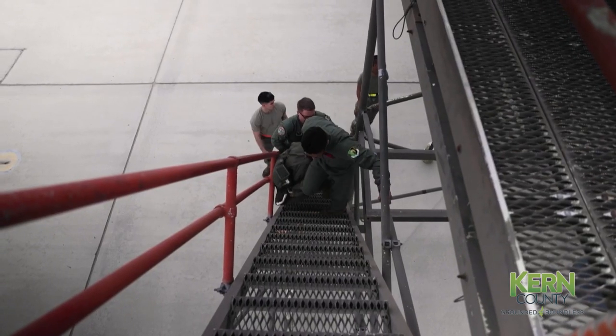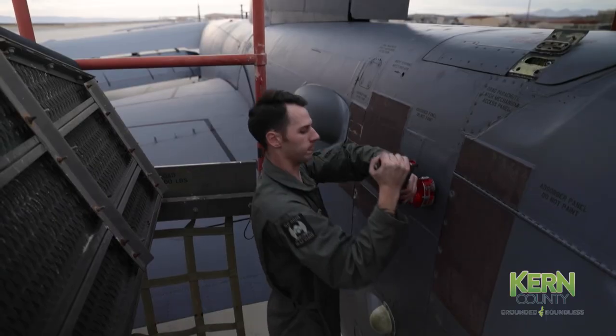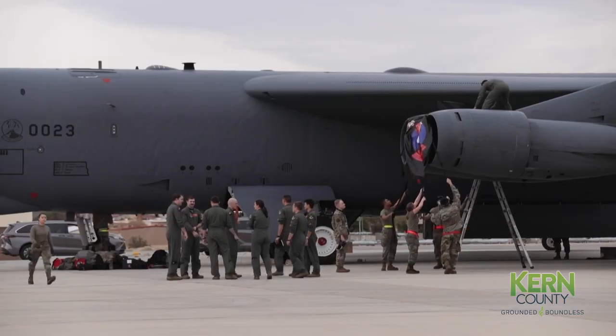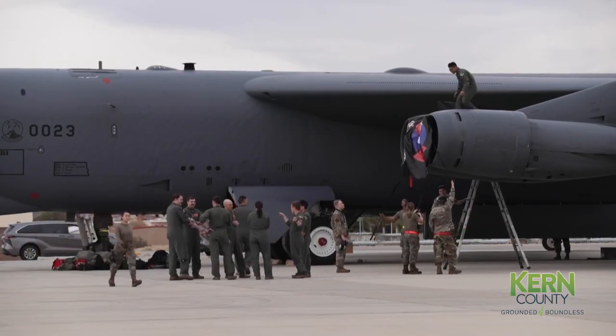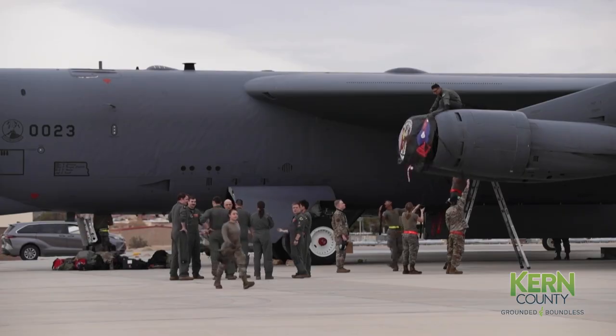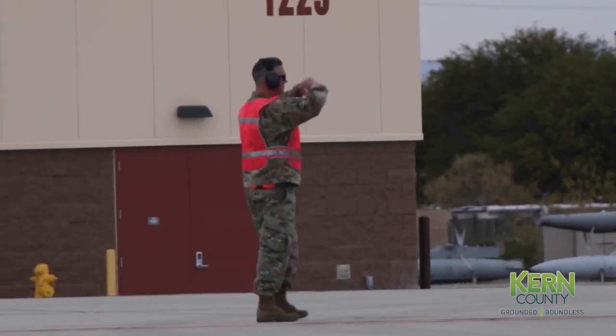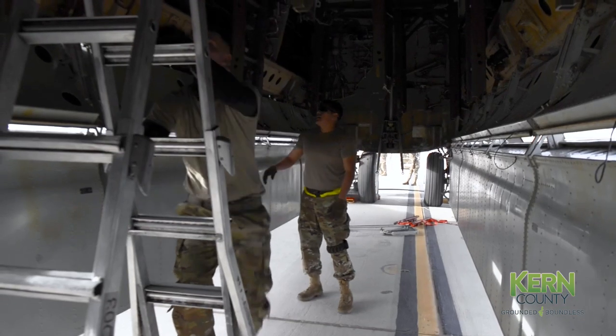One of the missions Edwards has today is making ready airmen to deploy today and fight tonight. They are literally in harm's way right now. One of our primary missions is taking care of their families while they're gone. The county does an awesome job, and the community partners we have here do a great job taking care of our airmen's families while they're deployed downrange.